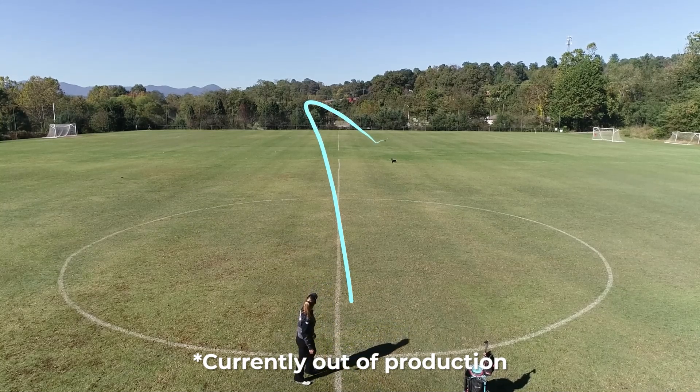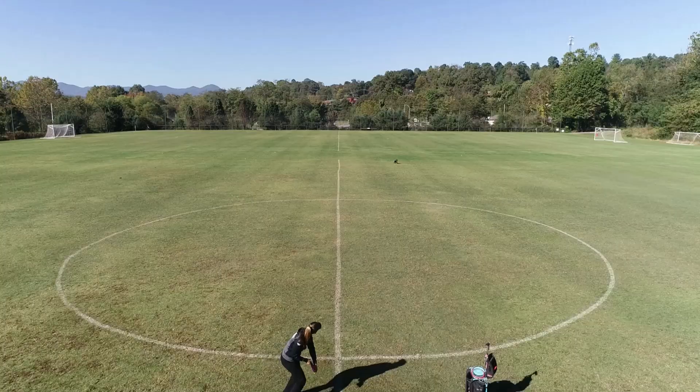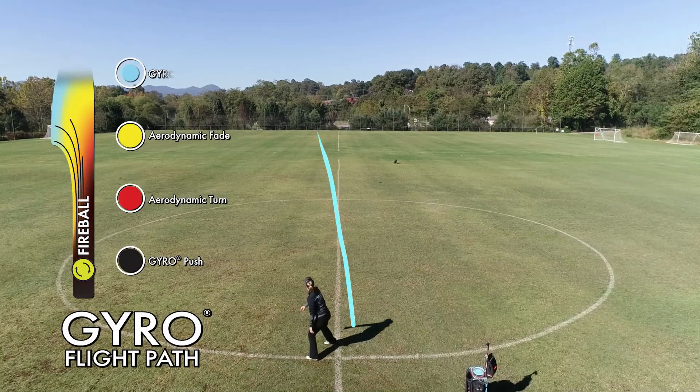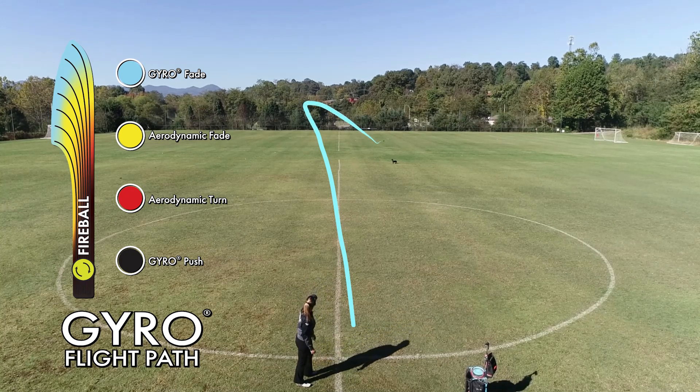Let's talk distance drivers. The Fireball — this disc is a meat hook. If I've got a heavy wind or I need a short, quick fade, this is the one I'm choosing. It goes about 220 feet, fades right where you need it to go, and will dump at the basket.